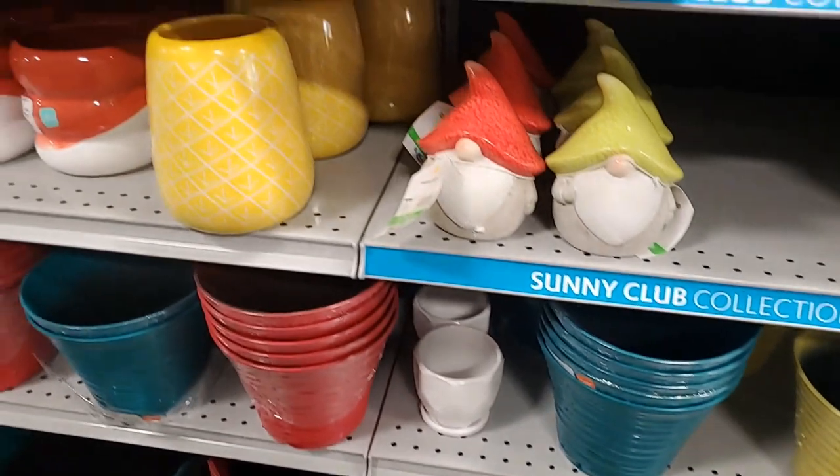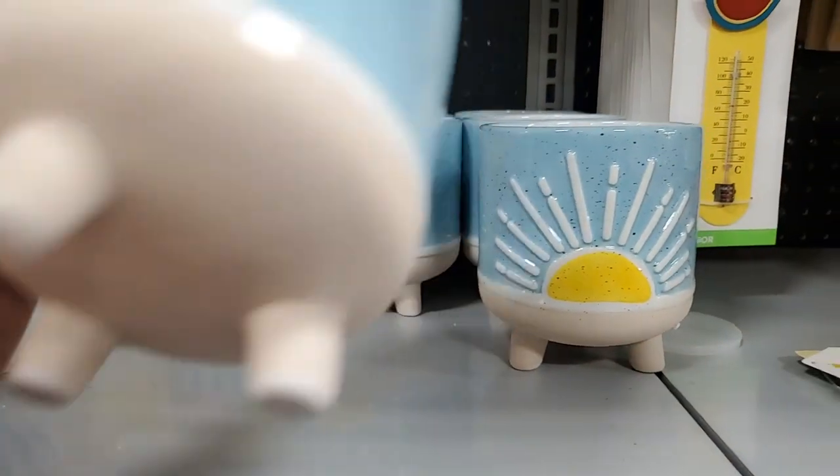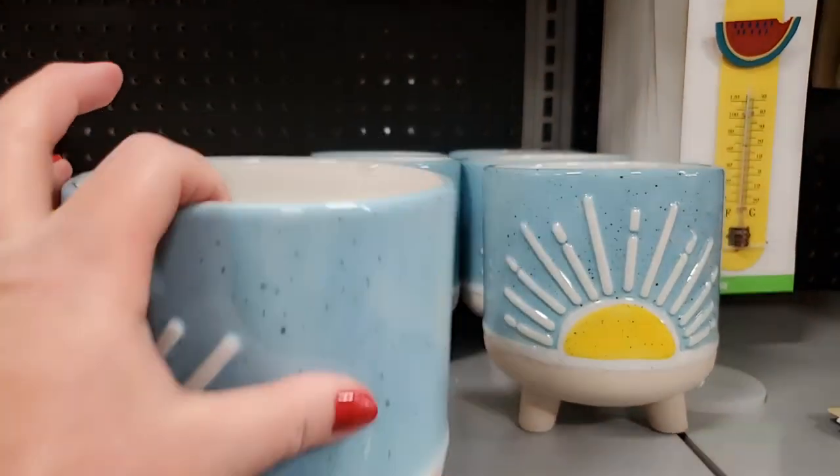Various pots - the nose one. I like this one - that's $10.